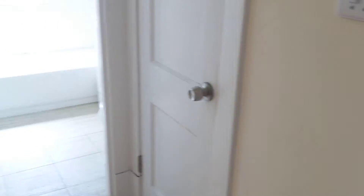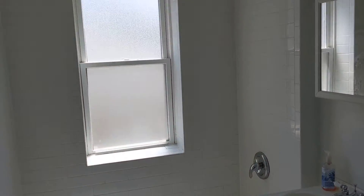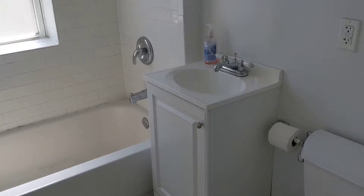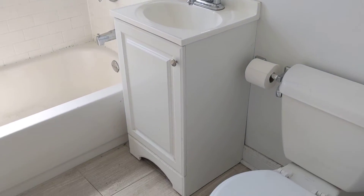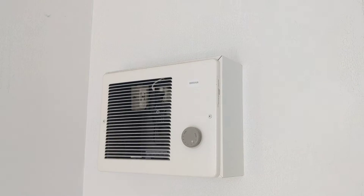We're going to head over to the bathroom now. Not much to see — nice and white. Got a little window sill there, but the sink is clean and bright. Vanity. Here's your bathroom heater.